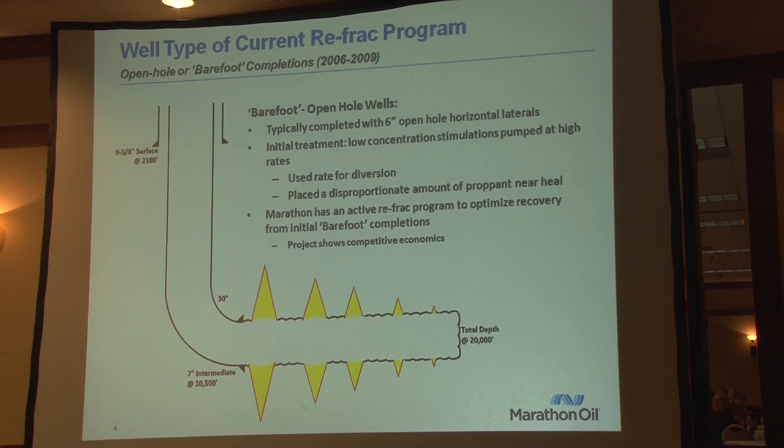I'm going to start with what Marathon calls our current refrac program, which is a bit unique to industry. We have a number of wells where we ran 7-inch casing to horizontal and then drilled a 10,000-foot horizontal. Then we pumped it — we did a pump-and-pray or Hail Mary frac. With these types of fracs, they were low concentration and we used rate for diversion. The big fracture stimulation occurred by the heel — that's probably where most of the proppant and fluid went — so we really did not get any effective stimulation along the full lateral.